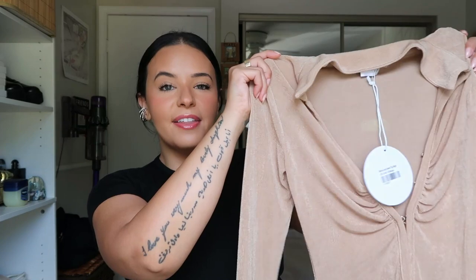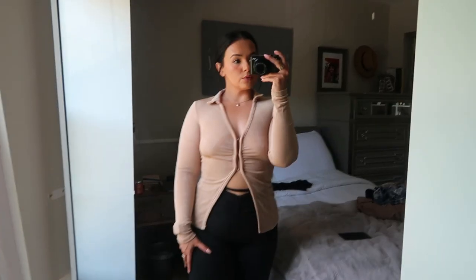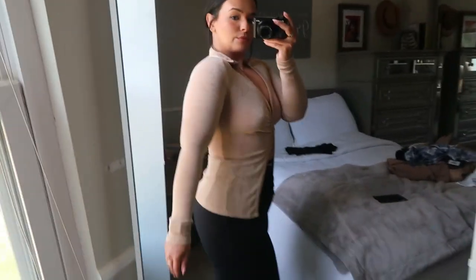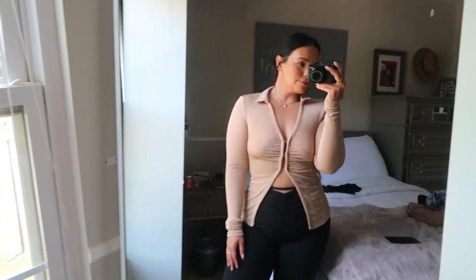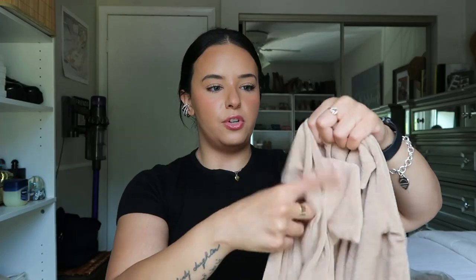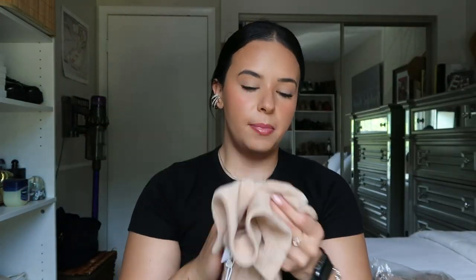The next thing from Princess Polly is this top, also in beige. I'm realizing everything I've gotten is beige or brown, but I love this color — it's perfect for summer transitioning into fall. This top is great for transitioning weather; it's long sleeve but made of very light material so on chilly days it won't be too hot. It has a clip hook closure and opens at the bottom. I think it'll look super cute with black denim or black pants.